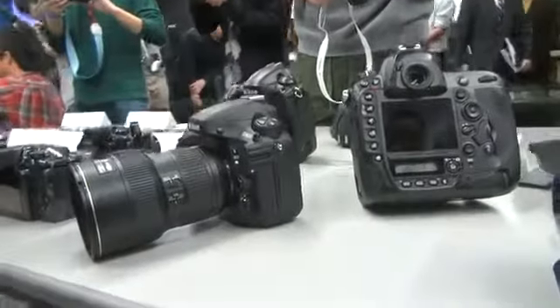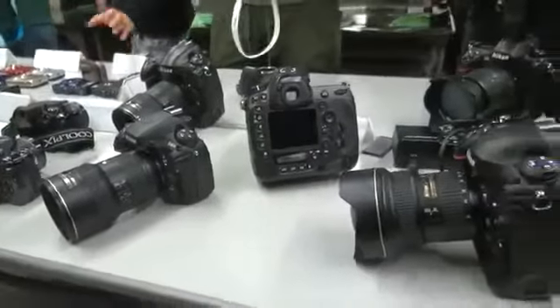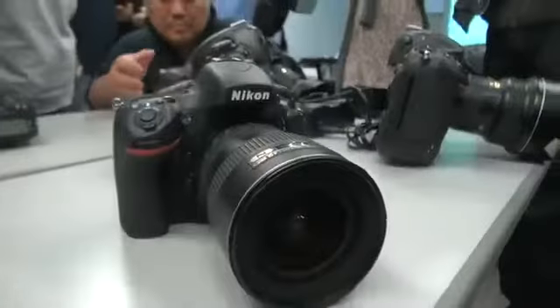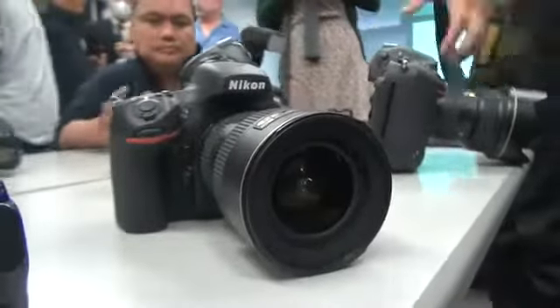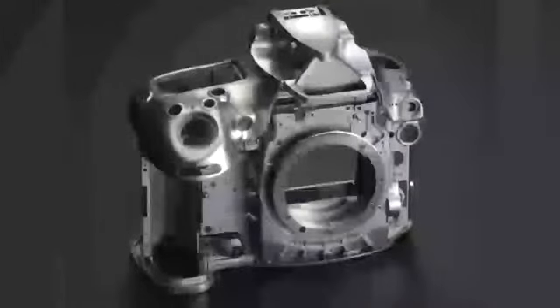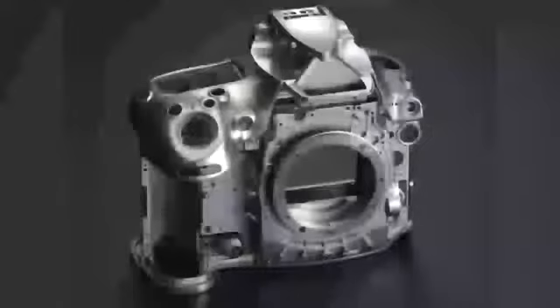Anyway, both the D4 and D800 cameras are squarely aimed at pro shooters, and the most enthusiastic of enthusiasts. They're both built tough end-to-end to survive the rigors of the professional life, with magnesium alloy construction. And frankly, if I could own just one of these sort of engineering sample thingies, I'd stick it on the shelf with pride, because I think it's just sexy from an engineering nerd perspective.